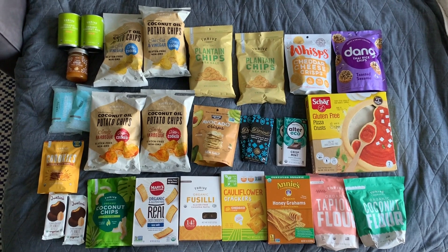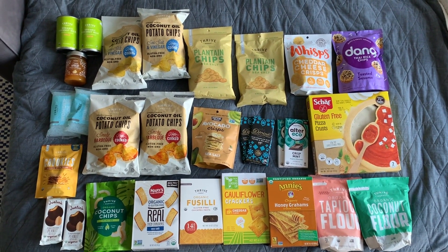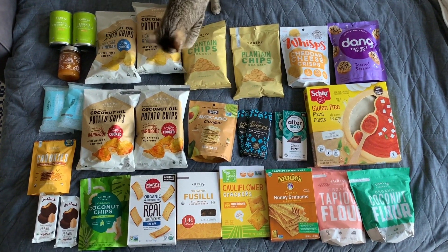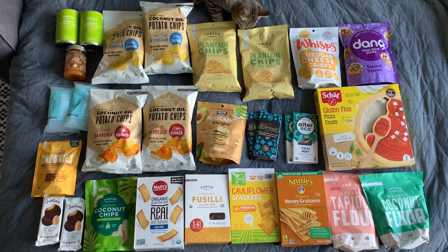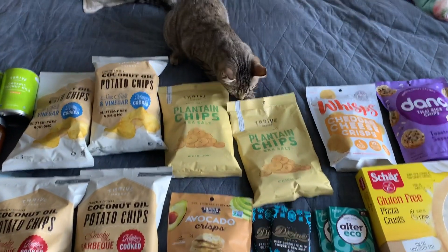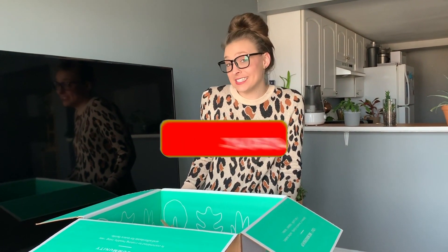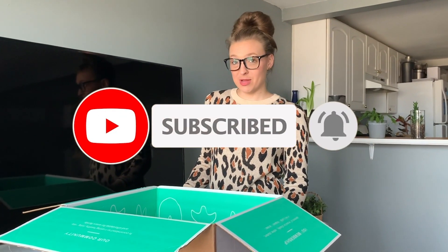So there it is — everything we got in our first Thrive Market box. And we got it all for around $50 or less. There is one of our kittens. Hello, Clover! We're really excited to try a lot of these products, so we will let you know what we think. And she apparently wants the plantain chips! If you enjoyed this video, please give me a thumbs up and hit the subscribe button to see future videos. Just as a little side note, this was not sponsored.